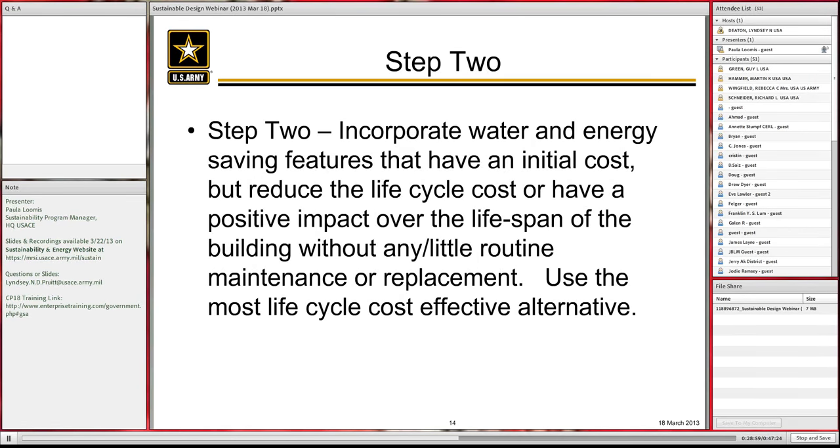Step two is looking at savings features you have to pay for and how they can reduce the life cycle cost. Step two involves things that have a positive impact over the lifespan of the building, require little or no routine maintenance, have essentially no moving parts, and once put in place, stay that way — like insulation in the walls, the roof, the foundation — things that cost a little bit but whose life cycle cost effectiveness is huge.